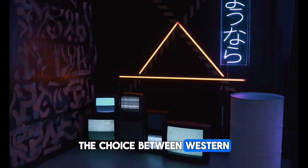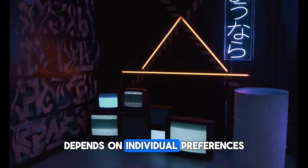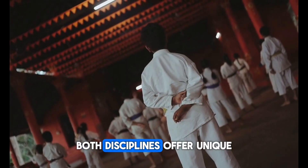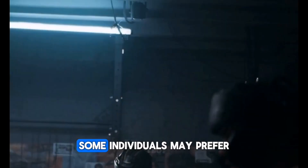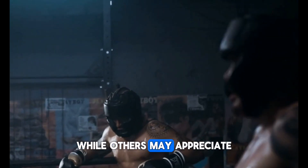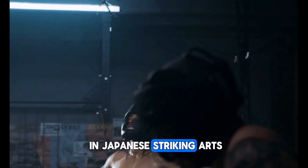Ultimately, the choice between western boxing and Japanese striking like karate depends on individual preferences, goals, and interests. Both disciplines offer unique training experiences and can be highly effective in their respective contexts. Some individuals may prefer the simplicity and focus on punches in boxing, while others may appreciate the broader range of strikes and techniques found in Japanese striking arts like karate.